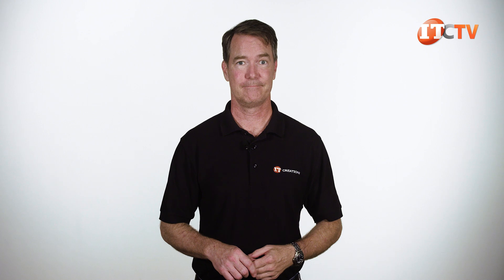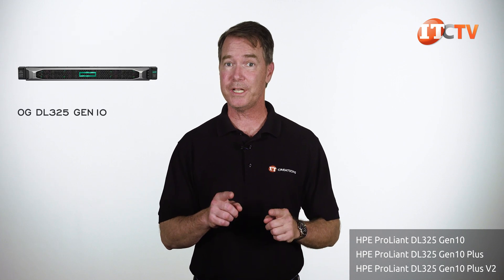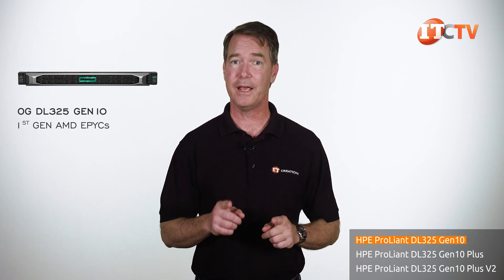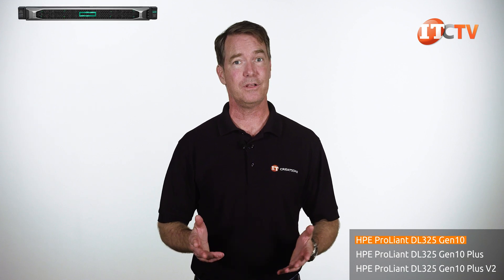This may be a little confusing, so bear with me. There are three basic chassis configurations. The 'plus' part was first used after the original DL325 Gen10, which initially only supported first-generation AMD EPYC processors. After the original G10, they added a 'plus' with no V2.